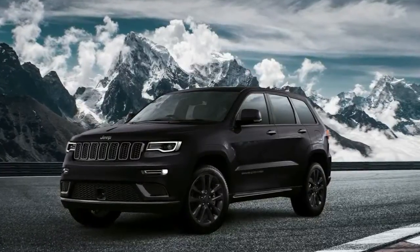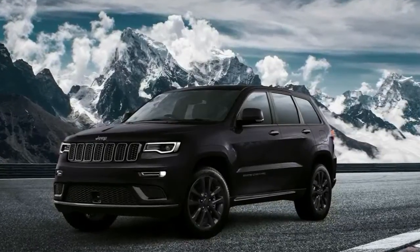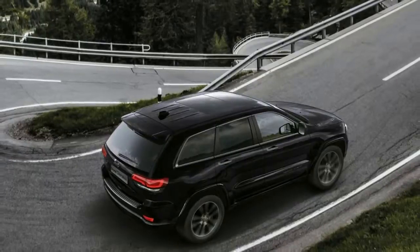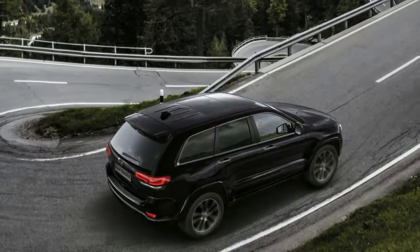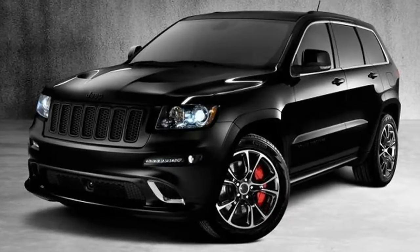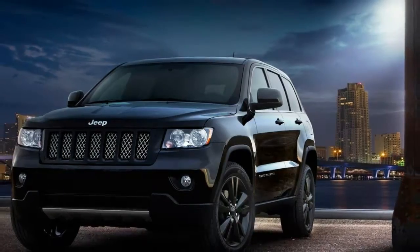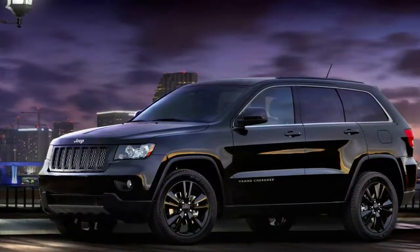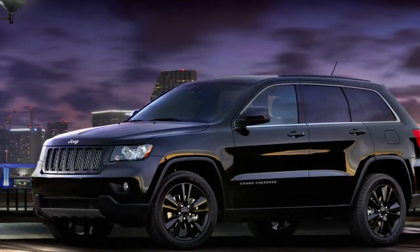While the only performance upgrade to speak of is the standard sports suspension, the Grand Cherokee S can be had with the 3.0-liter diesel rated at 250 horsepower, the 3.6-liter Pentastar V6 at 286 horsepower, or the 5.7-liter Hemi V8 at 352 horsepower. Each comes mated to an 8-speed automatic transmission.